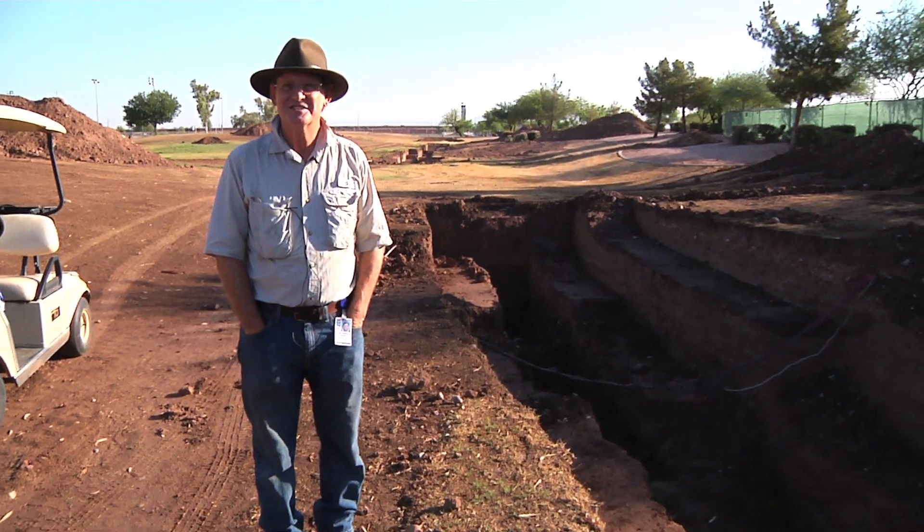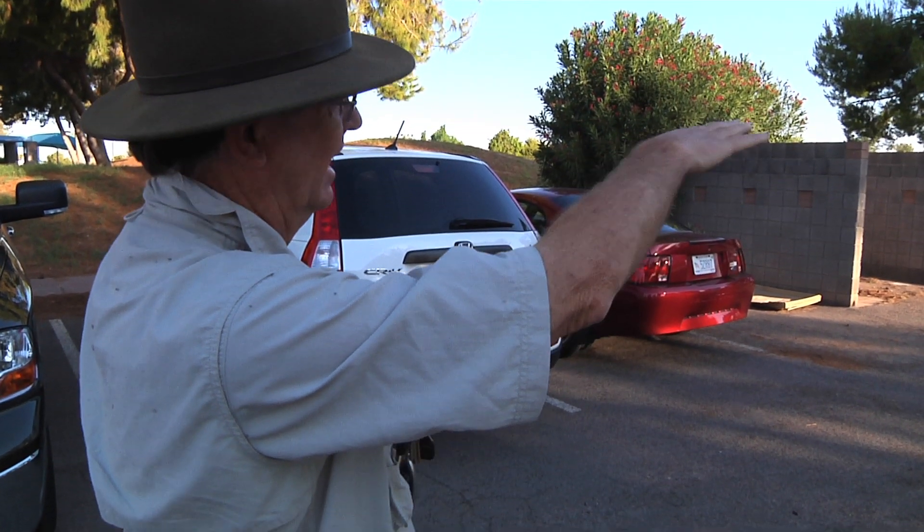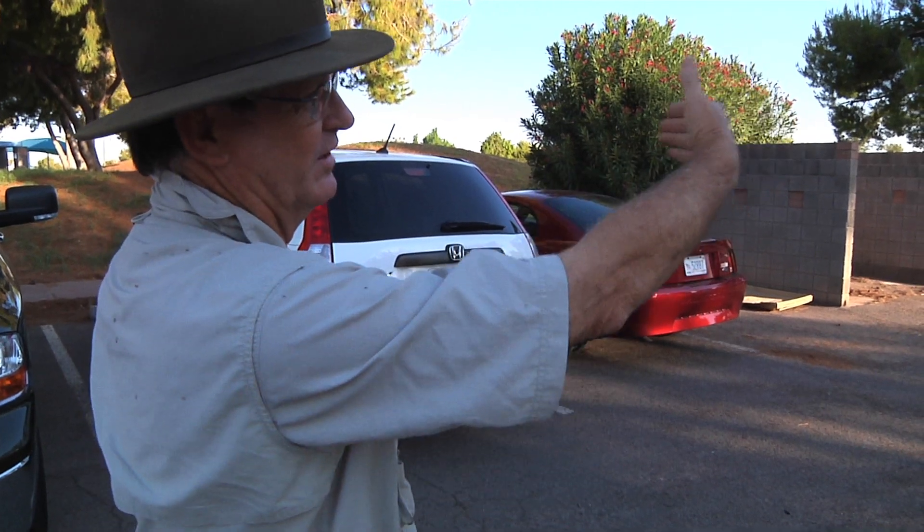The Hohokam are incredibly unique in North American archaeology. These are the only people that created huge irrigation systems and used that as their main source of food, feeding water to their crops. They're going under the streets and houses in the Phoenix area, so this is truly urban archaeology.